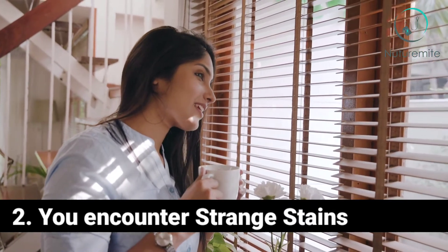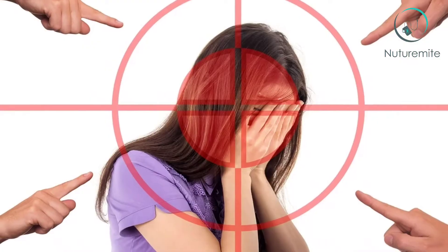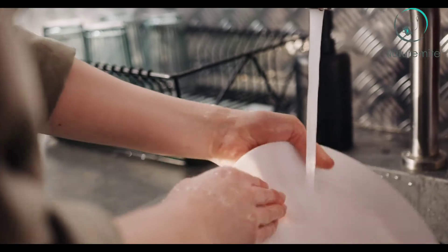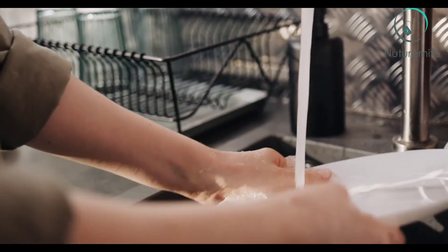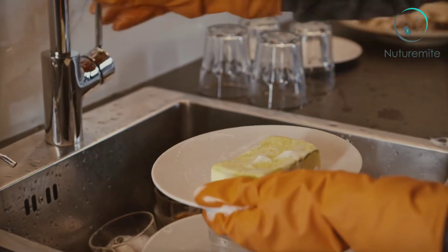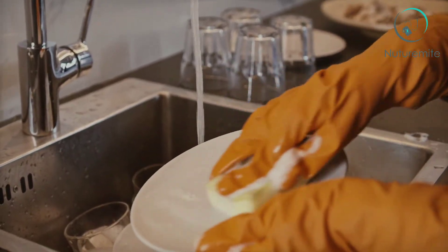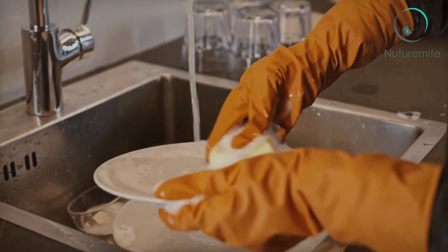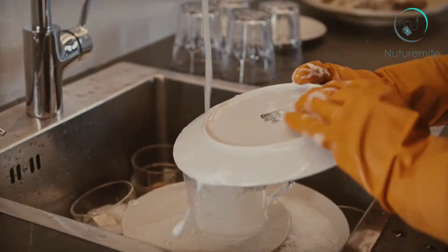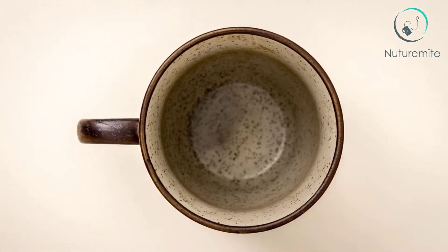Sign 2: You Encounter Strange Stains. Ugly brown or reddish stains on the porcelain are a big embarrassment — you can blame hard water for that too, specifically iron. It's not a coincidence those stains look a lot like rust spots; the iron in your water could be coming from rusty pipes. You will have to use a lot of elbow grease to get rid of those stains. Some people suggest using vinegar to help clean and remove them, but unfortunately the stains will keep reappearing until you fix your hard water problem.